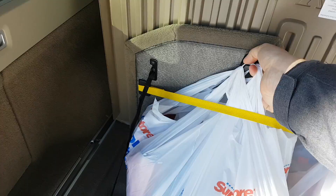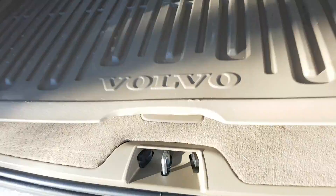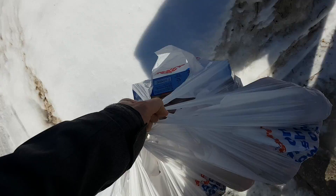Let's take those bags out. Again, I'm using one hand to film and one hand to do this. That's pretty heavy — six bags. Fold it back, close the trunk. That's a pretty nice feature to have.